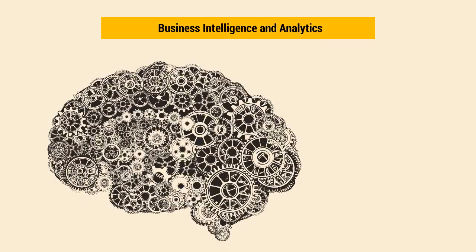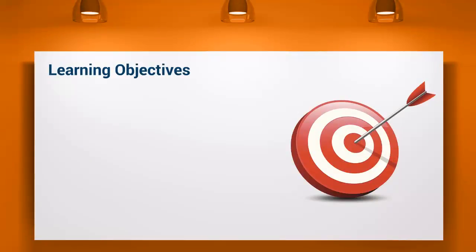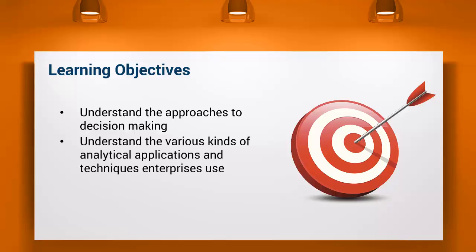Business intelligence and analytics are terms used to describe the tools, techniques, and frameworks used by businesses to develop strategies. In this video, we will discuss the various decision-making support systems organizations use. By the end of the video, you should be able to understand the approaches to decision-making and the various kinds of analytical applications and techniques enterprises use.